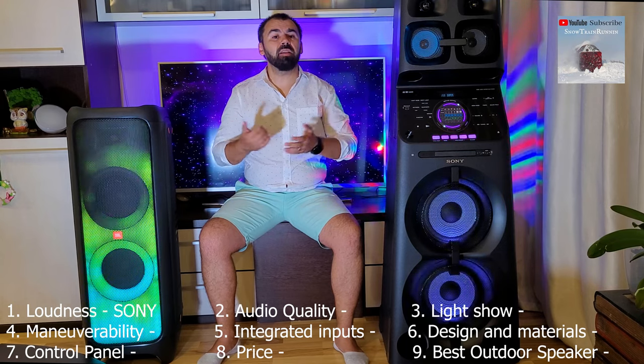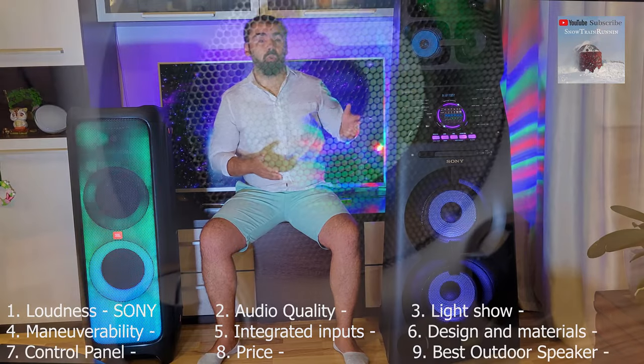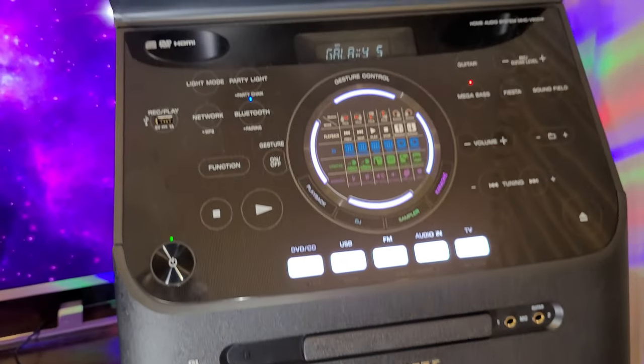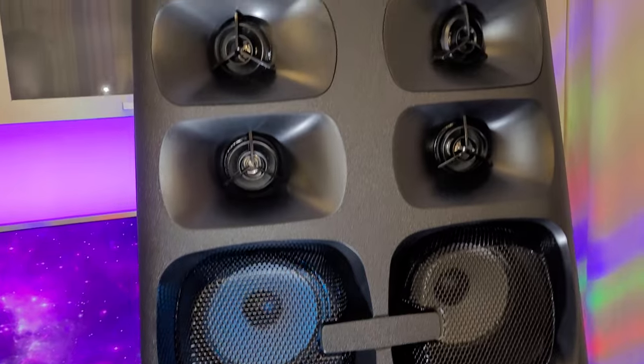Let's talk about audio quality. Both systems have clear sounds and are correctly balanced, but at high volume and with megabass activated, the Sony system goes into distortion on some songs. So from the point of view of sound quality, JBL wins.